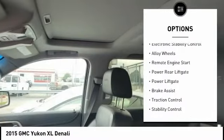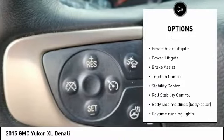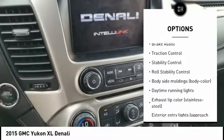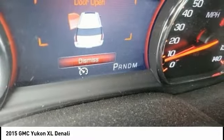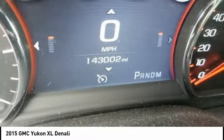Tire pressure monitoring system, electronic stability control, alloy wheels, remote engine start, power rear liftgate, brake assist, traction control, stability control, and roll stability control.